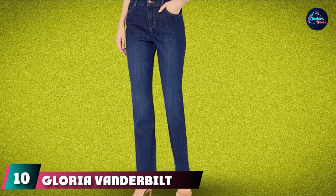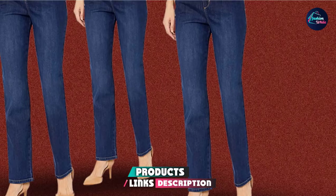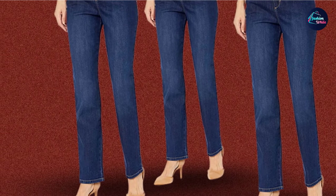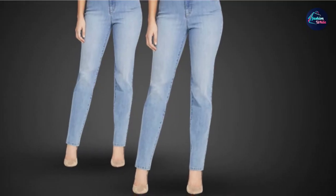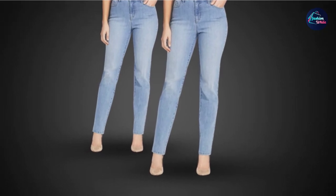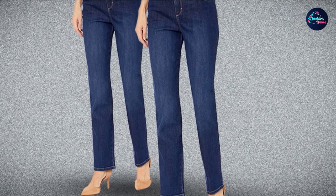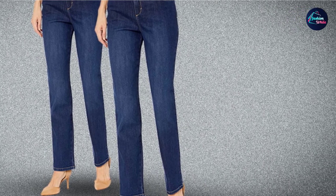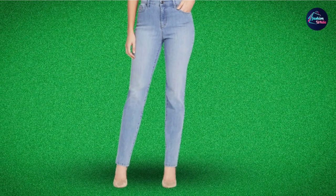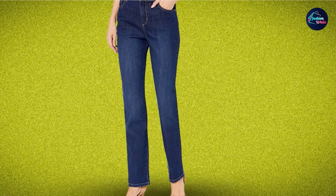Finally, the number 10 position is dominated by Gloria Vanderbilt High-Rise Tapered Jeans — a classic, timeless pair that can be styled with anything. It has a 31-inch average inseam, 29-inch short inseam, and 33-inch long inseam with a 15-inch leg opening. It features stretch denim for maximum comfort and mobility, as well as bootcut styling. This high-rise tapered jean sits at the natural waist with functional pockets, easy zipper fly, and belt loops. It goes great with all tops and all footwear from stylish boots to your favorite shoes.